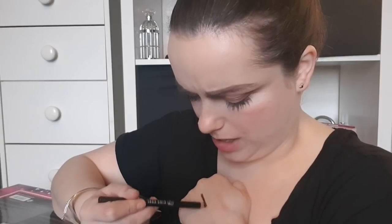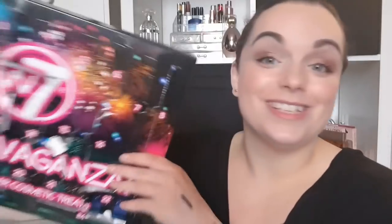Day number eleven: it's a brown liner. I can't believe I missed that — I'm so sorry! It's the same texture as the other eyeliners, a very dark brown. Really nice. I bet you were all like 'you've missed day eleven!' But anyway, now we've unboxed the whole advent calendar.